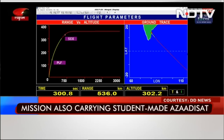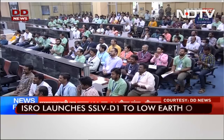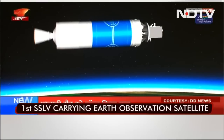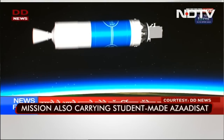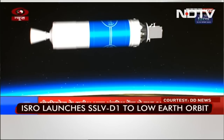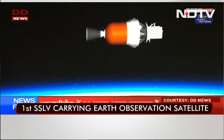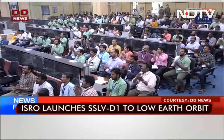That's 5 minutes. The next flight event is the separation of the second stage, which has completed its operation. Second stage separated — we have confirmation that the second stage has been separated. Third stage ignited.